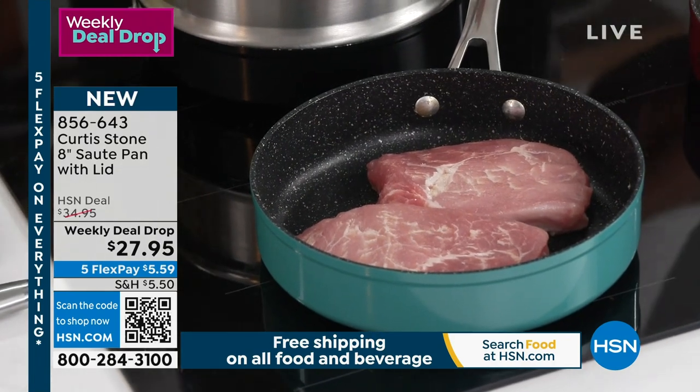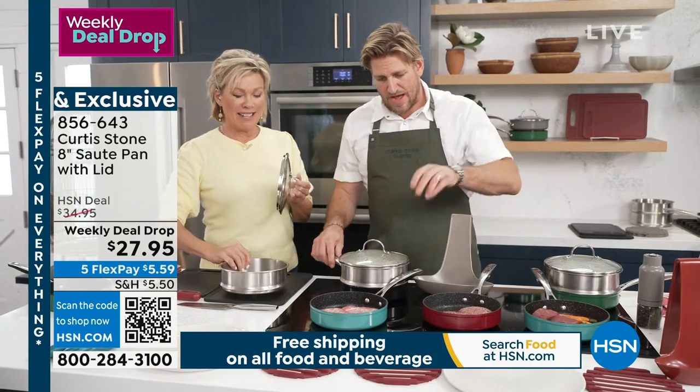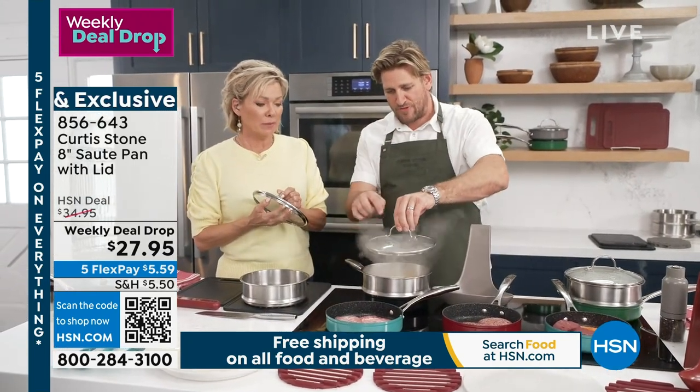Do we still have some of the steamer baskets? How are we doing in the steamer baskets? They're going to check. For the control room — we've got a handful.